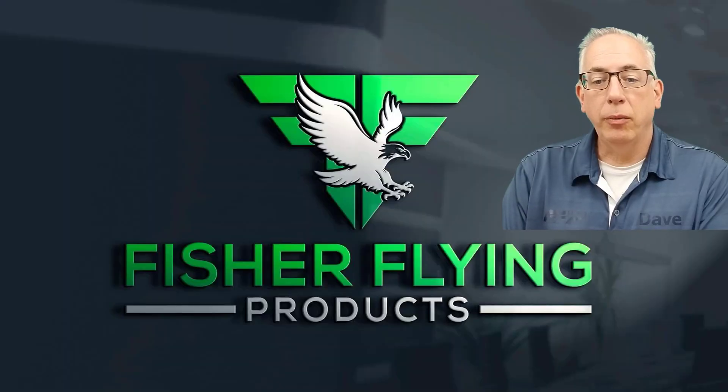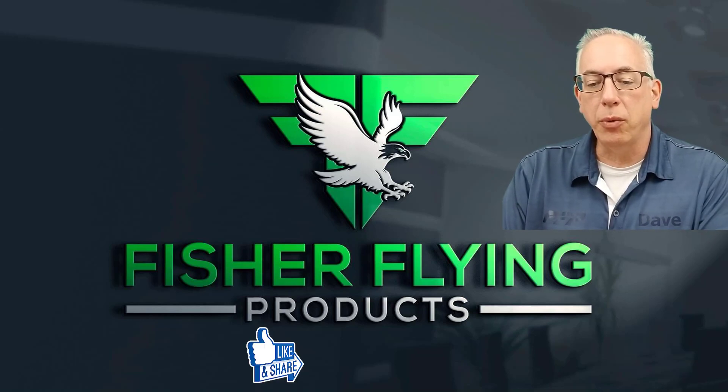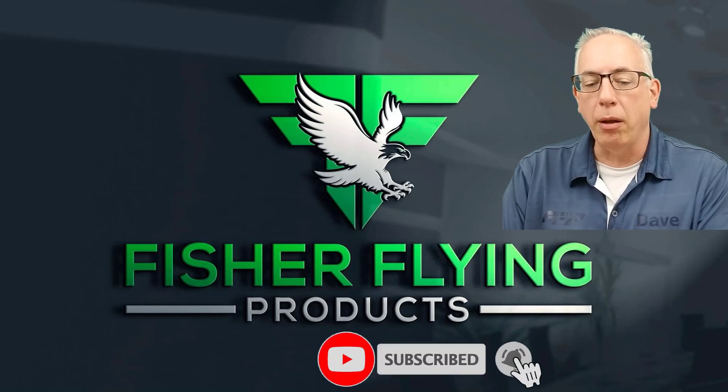Thanks again for watching. We try hard to bring you interesting content each week. To help us out, please like and share our videos, and to receive the latest info from Fisher Flying Products, click the subscribe button and ring the bell. See you next time from the Nest.